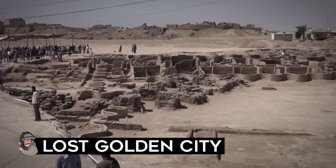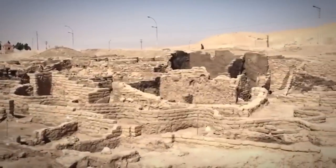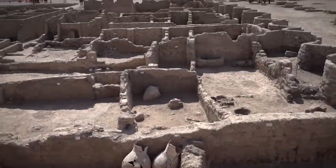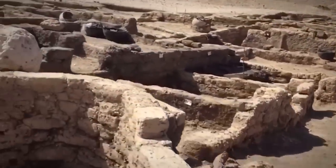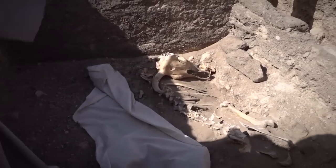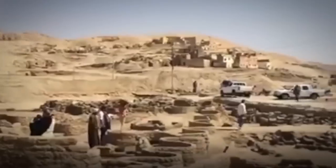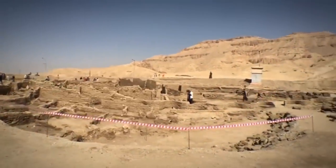Experts call it one of the most significant archaeological finds of the past century in Egypt. The Lost Golden City is the largest ancient city ever found in Egypt. For years, many archaeologists searched for the town but couldn't find it. But archaeologist and former Egyptian minister of antiquities Zahi Hawass and his team were too dedicated to stop, and they eventually found the city while searching for a mortuary temple. The 3,000-year-old city was alive in the golden age of the pharaohs before it got lost to the sands of Egypt.